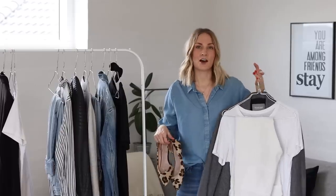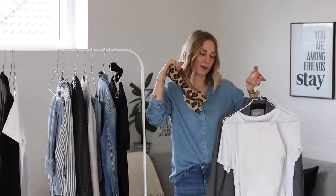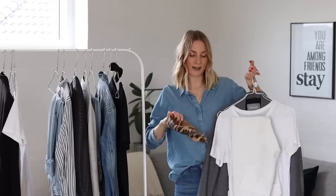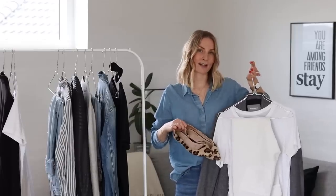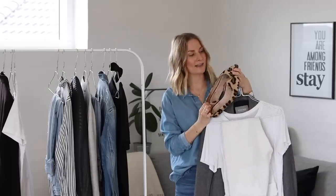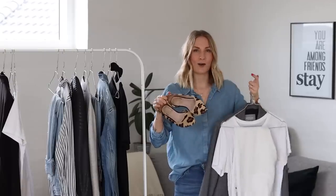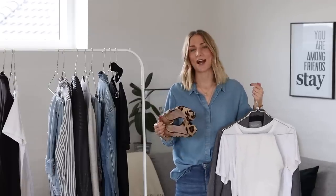Instead of going for boots I wanted to add a pair of leopard flats to the look to make it a bit more spring appropriate, and then also add a brown bag to tie the colors with the shoes — they have this brown spot in the leopard print that ties everything together really nicely. So just a really lovely easy-going kind of spring look.